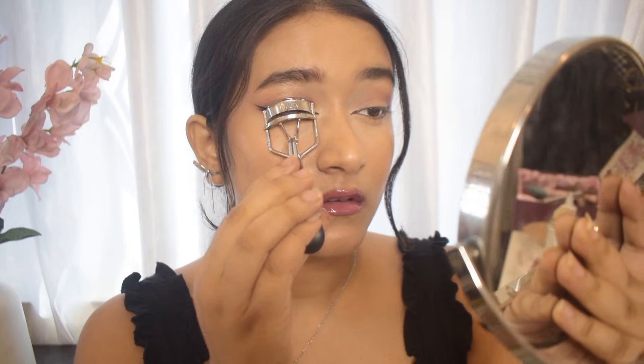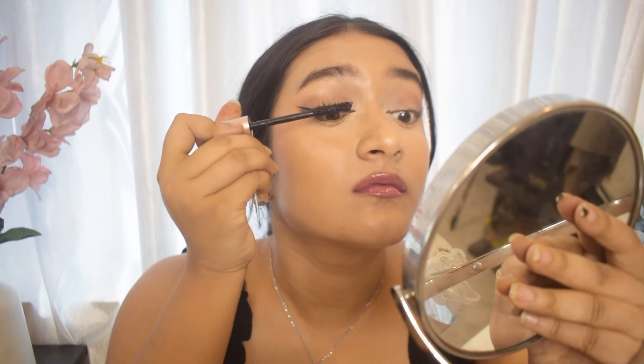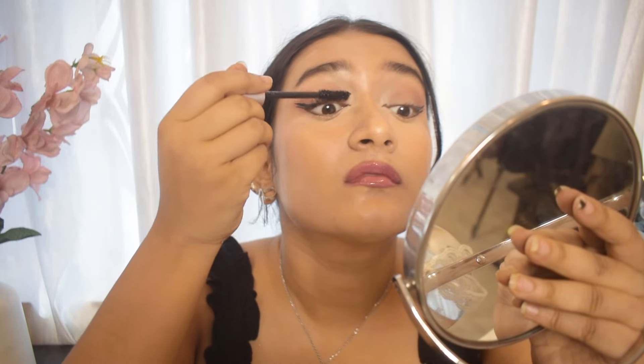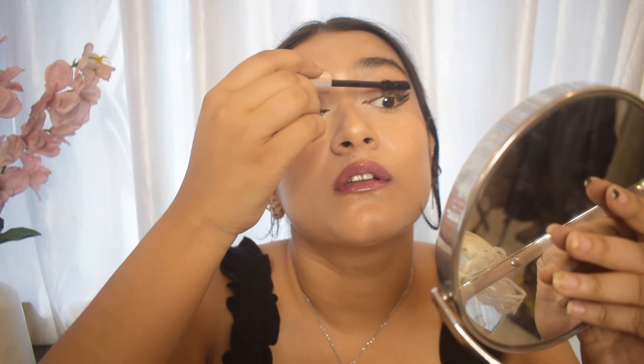Next I'm going to curl my eyelashes and use the L'Oreal Paris mascara. This is a waterproof mascara that is really hard to remove — you will definitely need an oil-based cleanser — but it is perfect for the rainy season. Look at how long my lashes look after applying this; it's perfect for a look this season.